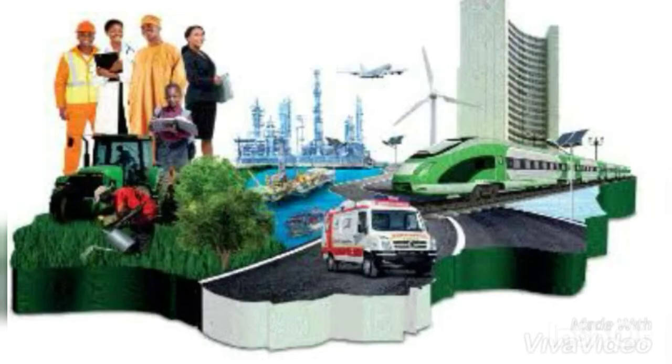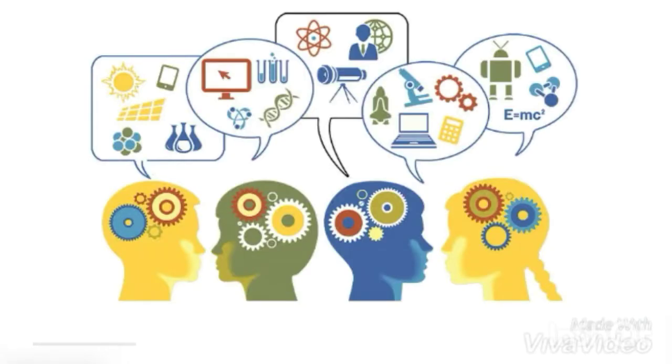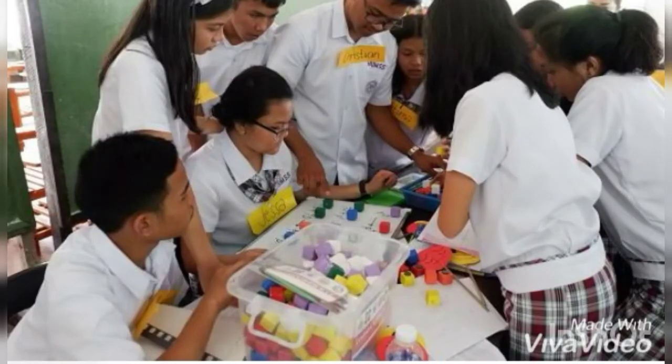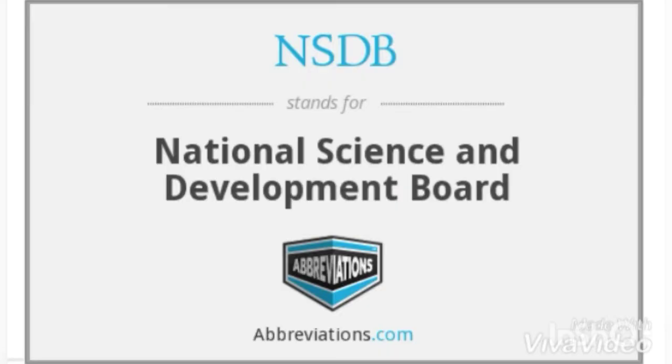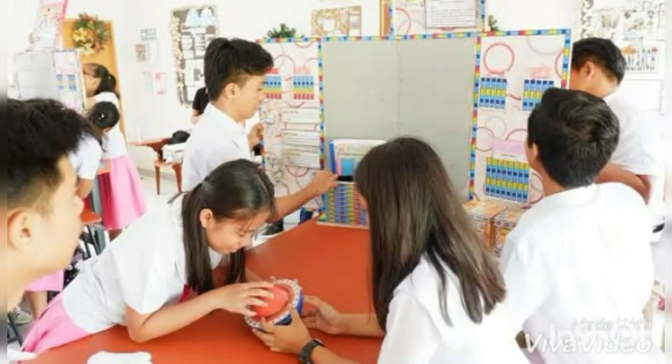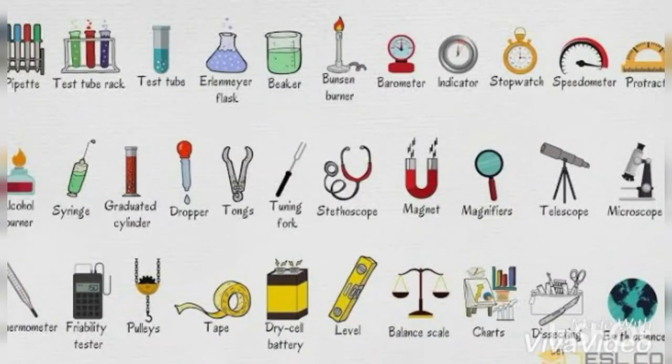It was during the Marcos presidency that science was given major importance. It was clearly stated in the Philippine Constitution, amended in 1973, that in terms of national development, priority shall be given to the advancement of science and technology. In one of his State of the Nation addresses, Marcos declared that there is a need for science in public high schools, and with the help of the Department of Education in partnership with the National Science Development Board, AMES provided science teaching equipment for a period of four years.